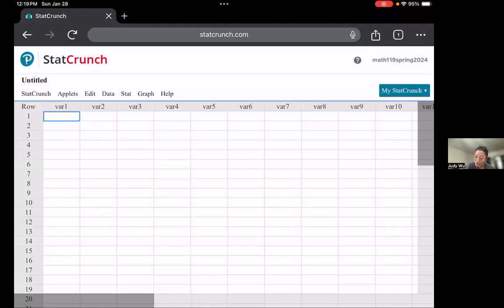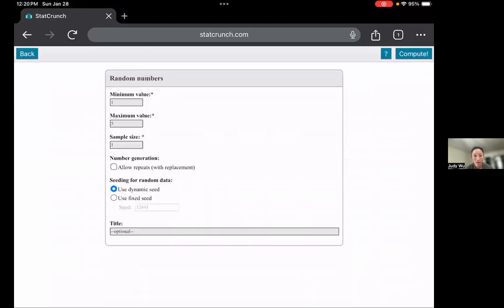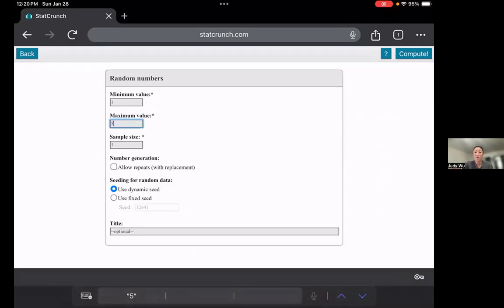Open up StatCrunch and go to the top where it says Applets and click on that. In the Applets menu there are a bunch of different things, but go down to where it says Random Numbers and click on that. In the Random Numbers applet, I have 10 different possible rows to choose from, so the minimum value is one and the maximum value is 10. I'm going to choose three as the sample size.